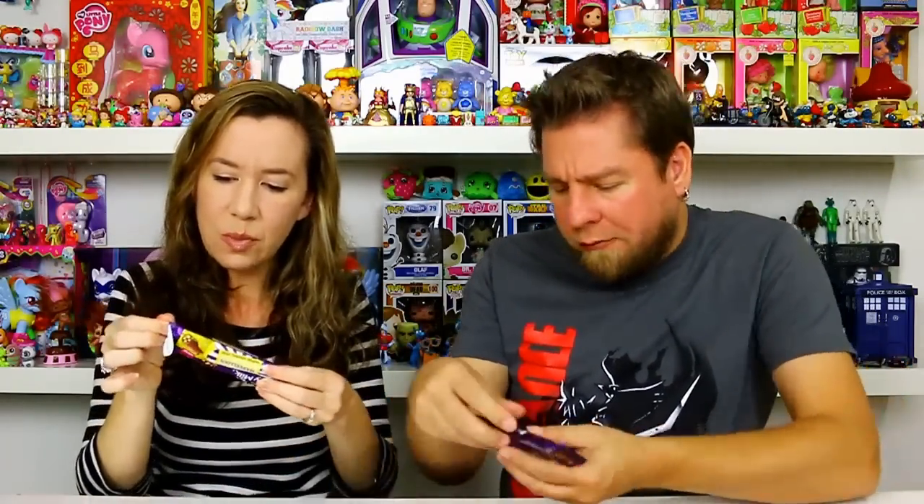Oh, that tastes like a malt ball! I like chocolate-covered bananas. The ingredients say: milk chocolate with banana flavor candy pieces, caramel pieces, and malted cereal balls — so it is like malted. Remember somebody sent us something that had all kinds of different jelly things? I think that's what those pieces are.